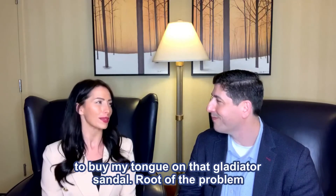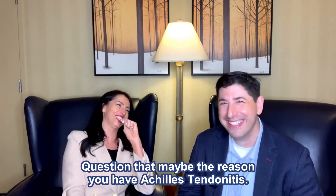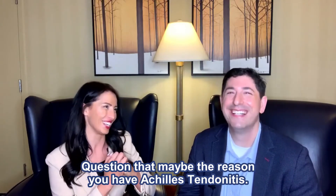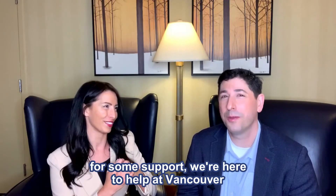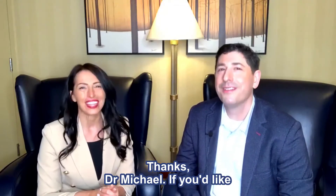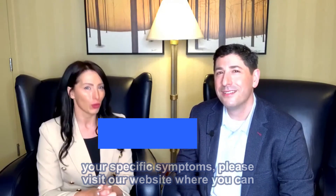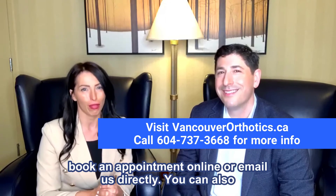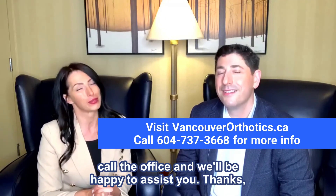That may be the reason you have Achilles tendonitis. If you have Achilles tendonitis and you're looking for some support, we're here to help at Vancouver Orthotics. If you'd like more information on how Vancouver Orthotics can help you in addressing your specific symptoms, please visit our website where you can book an appointment online or email us directly. You can also call the office and we'll be happy to assist you.